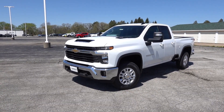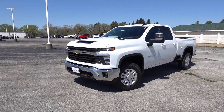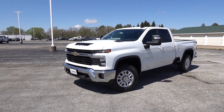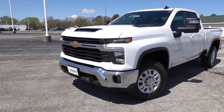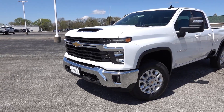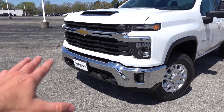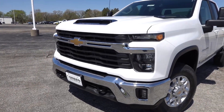This truck is finished in Summit White exterior with the jet black cloth interior. If you want leather on the LT, that is available as part of a separate option package, but comes standard on the LTZ and higher. Up front you can see this is the revised 2024 heavy duty refresh front end — it looks very aggressive, with a slightly new bumper design, new headlights, new grille design, and new hood scoop design.